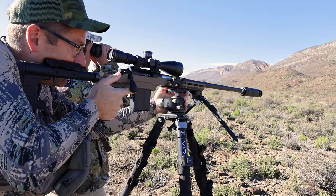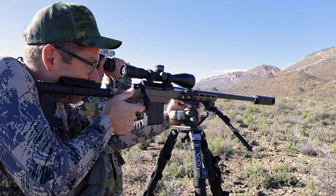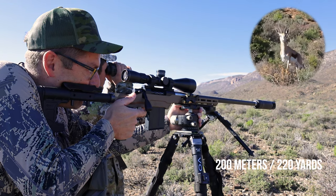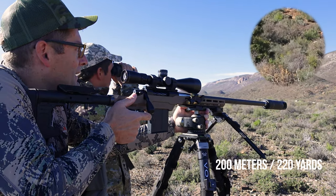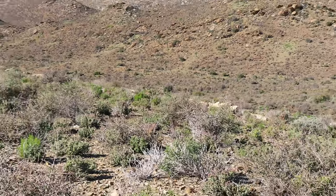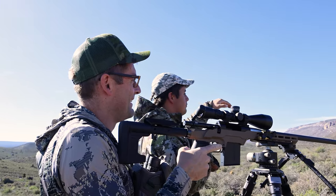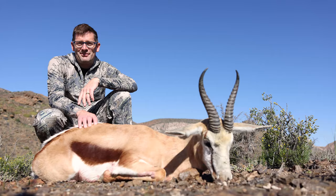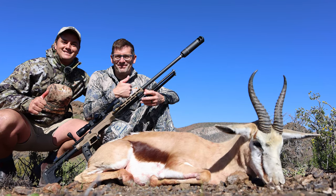AJ directed the shot: the springbok's left shoulder — the white part connected to its neck — was the target. I settled in on the curvature of the shoulder at around 220 meters. The shot was called good immediately. The springbok hunt was very exciting and went just as planned — I hit the animal exactly on the front shoulder where AJ told me to, and death came quickly.